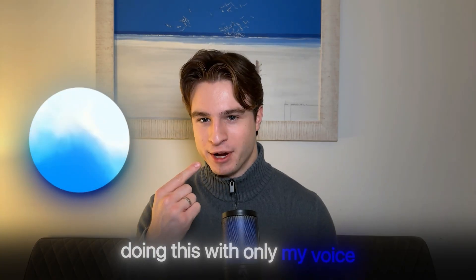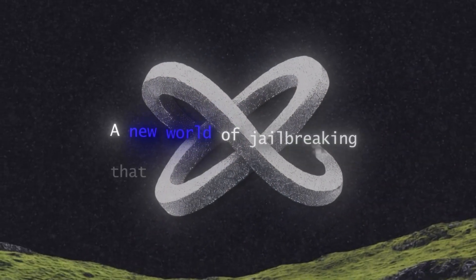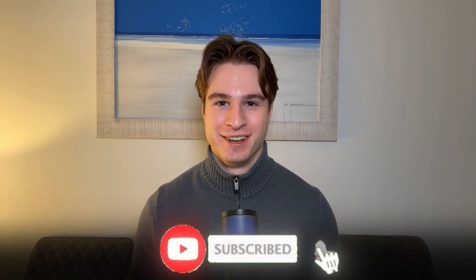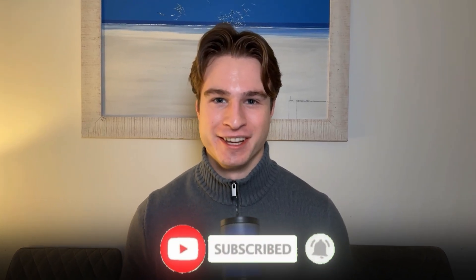But that's not all. I will be doing this with only my voice, showing you a new world of jailbreaking that has never been explored before. I'm David Willis-Sewen. If you love AI, smash that like and subscribe button, and let's dive right into this.